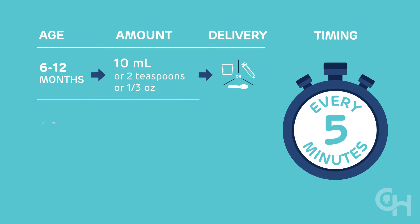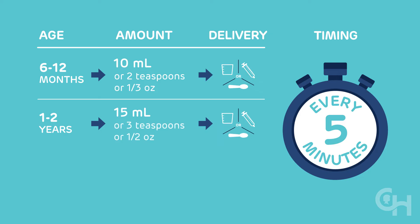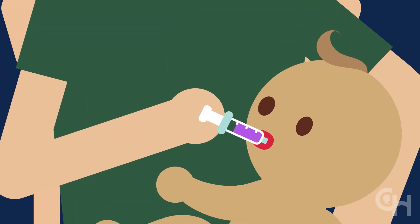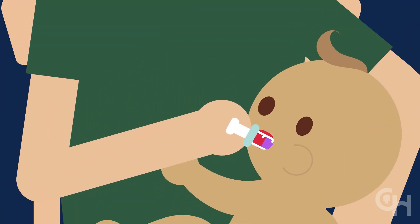For children 1 to 2 years old, give 15 milliliters, or 3 teaspoons, or one-half of an ounce of fluid. For children older than 2, give 30 milliliters, or 2 tablespoons, or 1 ounce of fluid. For small children, place the syringe inside the cheek and give the fluid slowly — this way they're more likely to swallow.